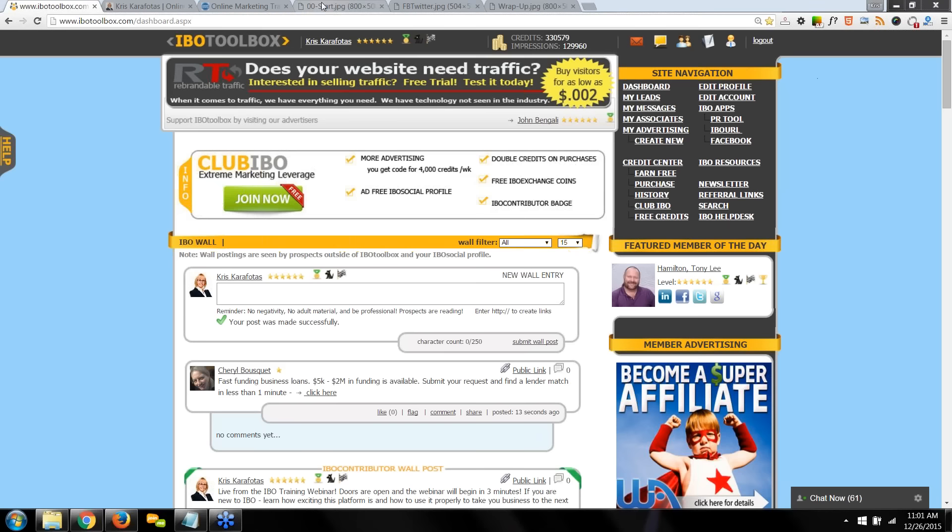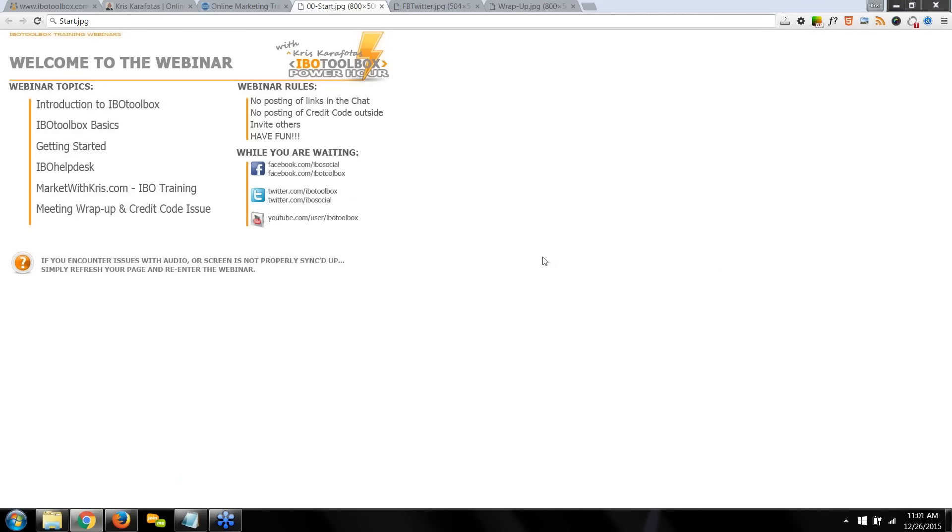Before we get started, if this is your first IVO Toolbox training webinar, I'm going to cover an introduction to IVO Toolbox — the basics, how to get started, how to get helper assistance, extended training on the IVO platform and its family of websites. At the end of the webinar, I'll issue you a credit coupon code worth 200 IVO credits you can redeem for advertising. There is no better marketing platform than IVO Toolbox — it is the bomb of marketing platforms.